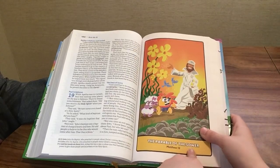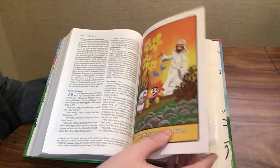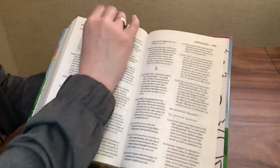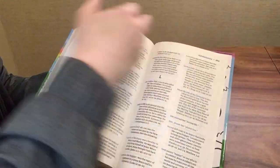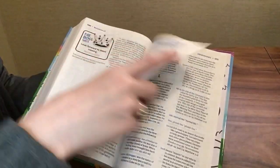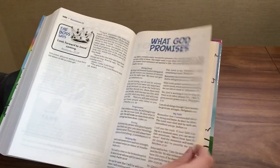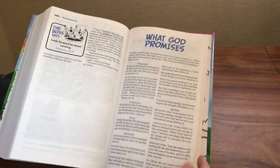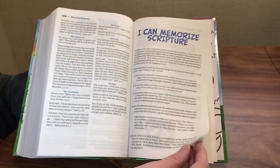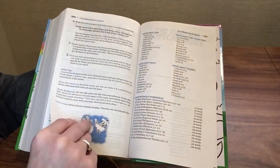The comic strips reference the Bible passage — this one says Matthew 13. Toward the back we have 'What God Promises,' which gives promises and scripture references. Then there's 'I Can Memorize Scripture,' giving kids tips on how to memorize scripture, with options like verses about Jesus, about God, and about God's good news.